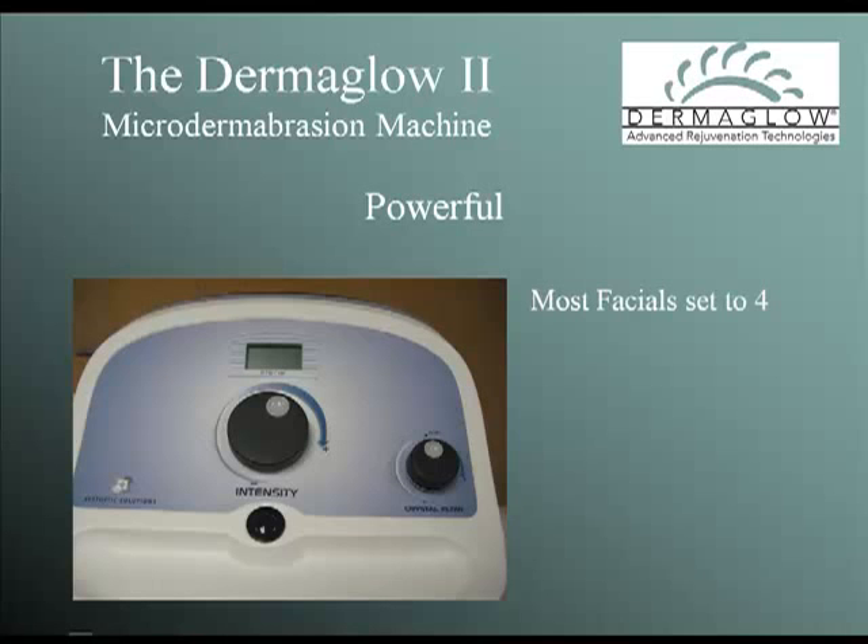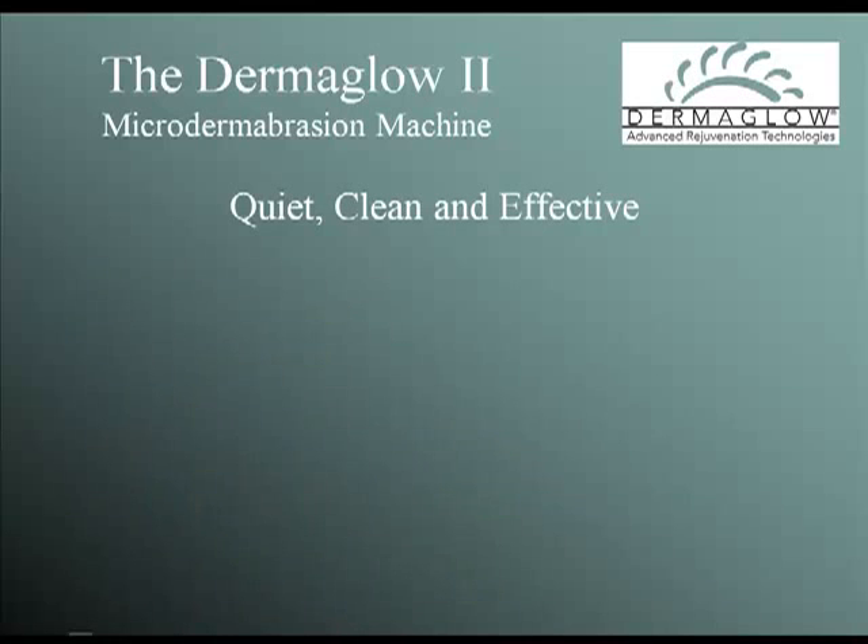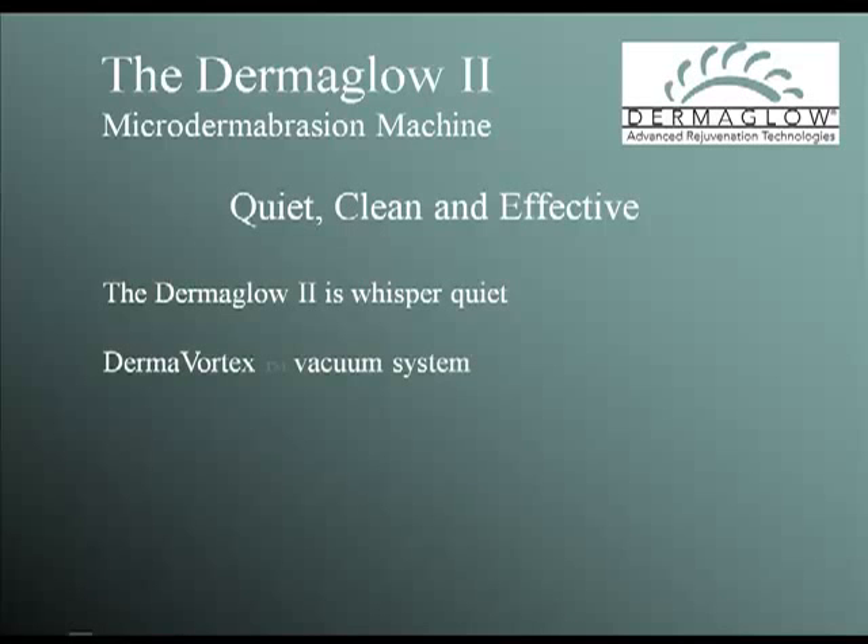For most facials, you set the intensity meter at a 4. The intensity meter on the D2 goes up to 27. The D2 is whisper quiet because no one wants to listen to an air compressor, especially in the peace of a spa. Its patented Dermavortex crystal dispensing system precisely meters the proper amount of crystals at any setting, and you have complete control of crystal flow to meet your client's specific needs.